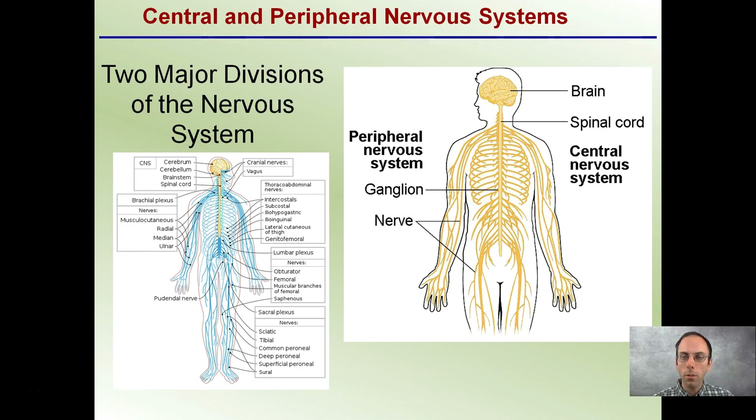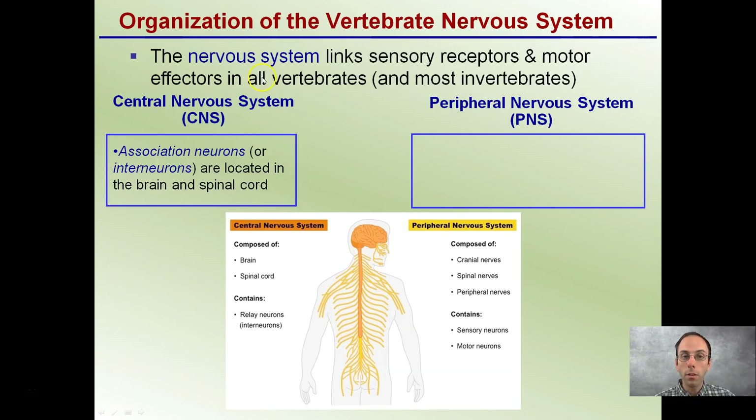So that's two major divisions: the peripheral — the ganglion and those nerves — and the brain and spinal cord as part of the central. I'm not going to quiz you on all the very specific nerves here. You can see how many and how complex they are, because this network is responsible for sensing both exterior and interior senses for the entire body — those receptors and motor effectors in all vertebrates and most invertebrates.